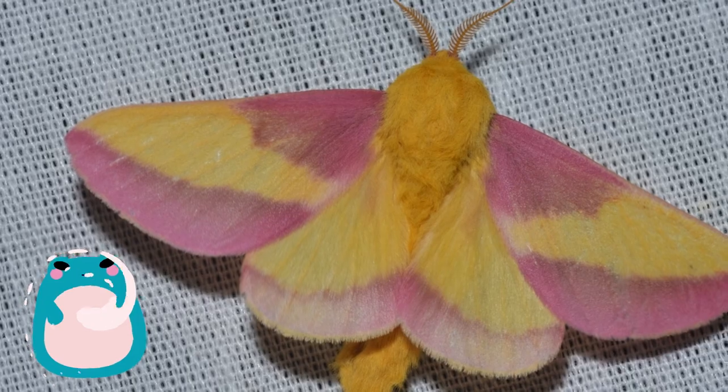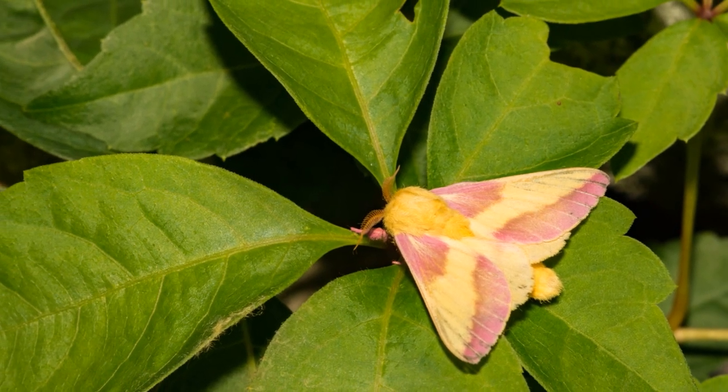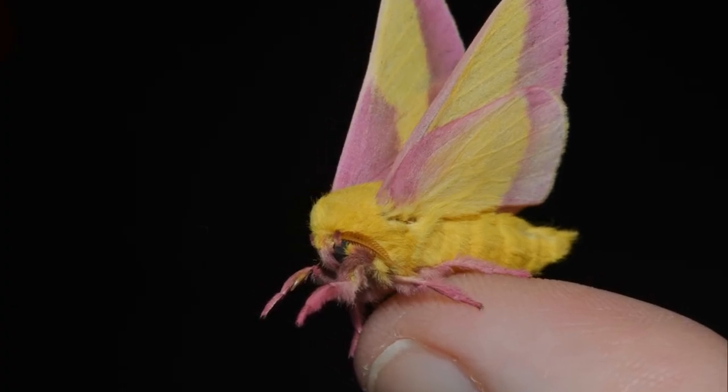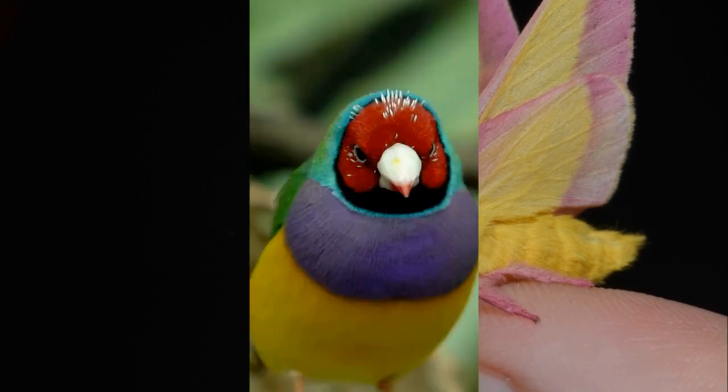Starting off at number 10, we find the rosy maple moth. These North American natives are striking with their pastel pink and yellow hues. They're like little flying pieces of cotton candy, adding a sweet touch to the forests they inhabit.